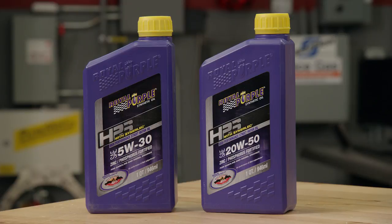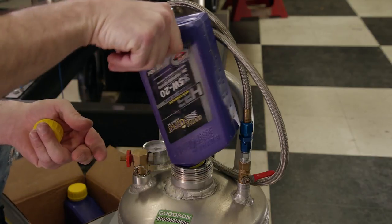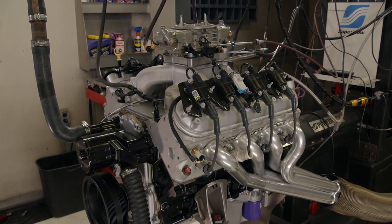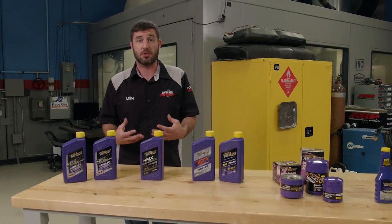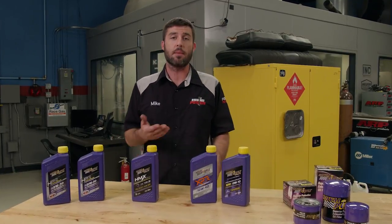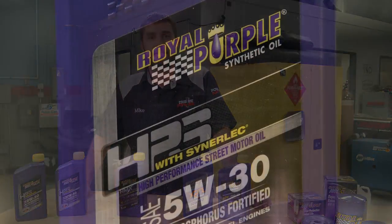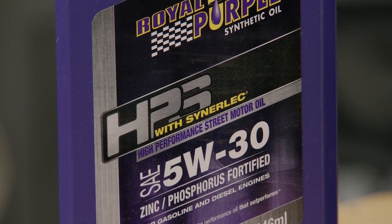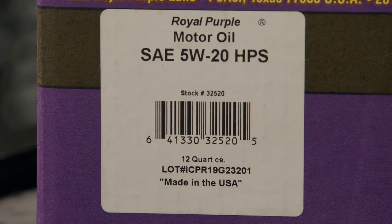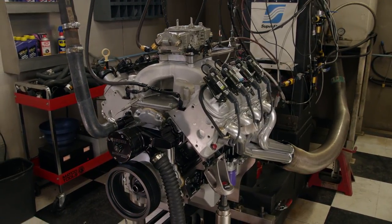HPS is a high-performance street motor oil formulated to maximize power. It offers maximum wear protection thanks to an exceptionally high film strength that dramatically reduces engine wear and heat to extend the life of the engine. HPS is also a very efficient oil thanks to its exceptional oxidation stability — you can drive more miles between oil changes, saving time and money. It's also zinc fortified, making it a great choice for flat tappet camshaft setups. Available in several viscosities and packaging options including individual quarts, a case, or a five-gallon pail, HPS is great for weekend warriors, street strip machines, and high horsepower daily drivers.